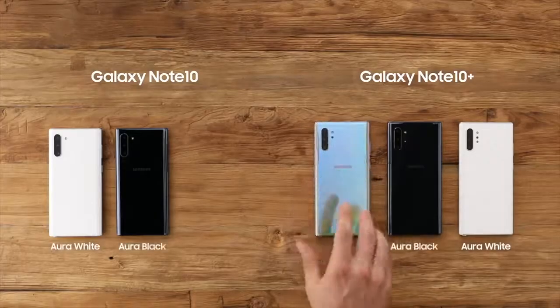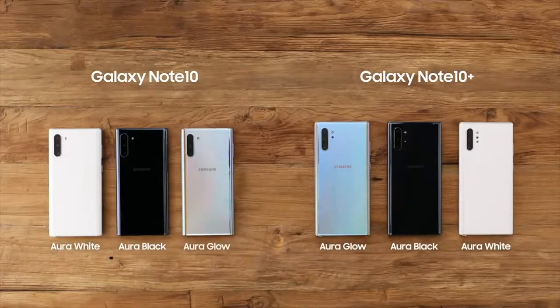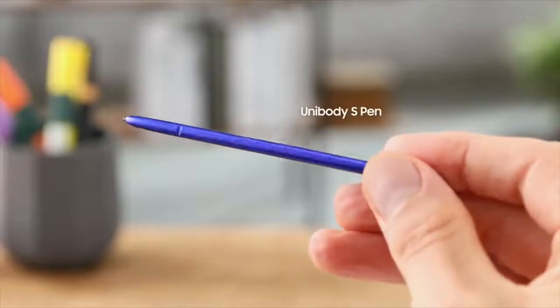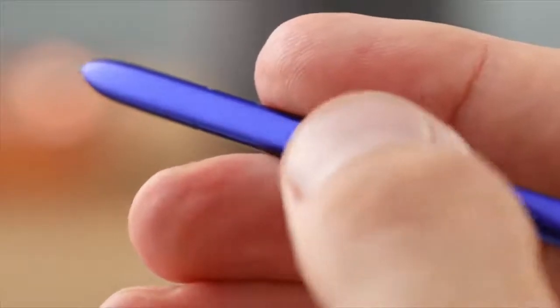Now because it's rocking the Bluetooth S Pen, it will have all the features that you normally see on the Note 9's S Pen and the Note 10 family, such as the air gestures and all that stuff, which is pretty good. It's nice to see that Samsung is not leaving out the features for the cheaper version compared to the expensive models.